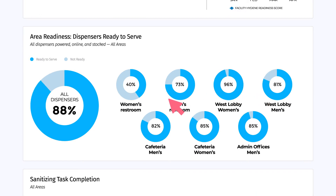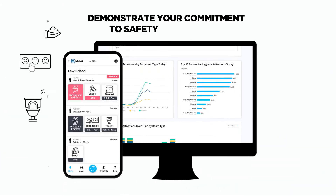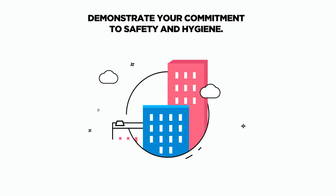KPIs illustrate what's working and areas that need work, as well as track facility hygiene trends over time — all of which demonstrates to patrons your facility's commitment to safety and hygiene.